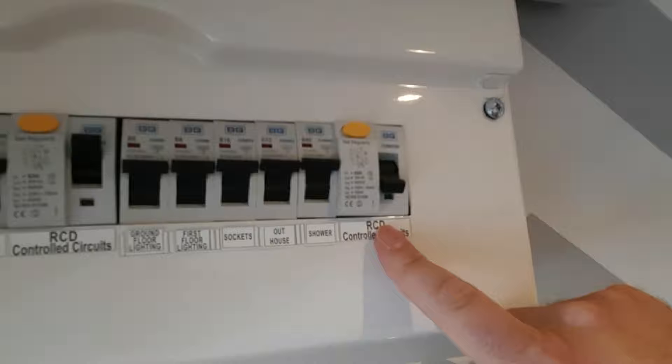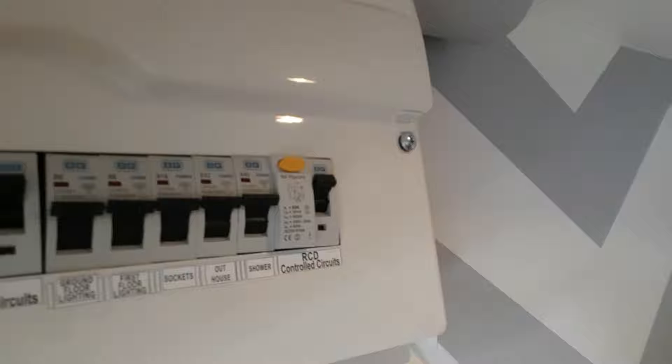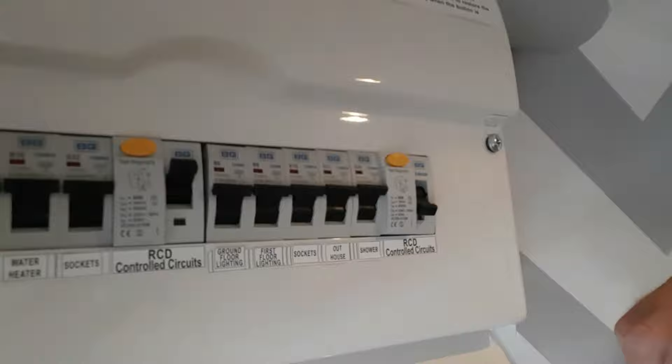As we can see, this RCD is down. The first thing to do is push it back up. In this case it stays back up because we have no faults at this property. However, what you'll probably find is that the RCD will trip straight back down again.